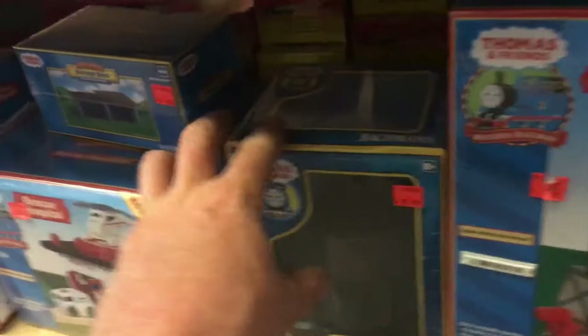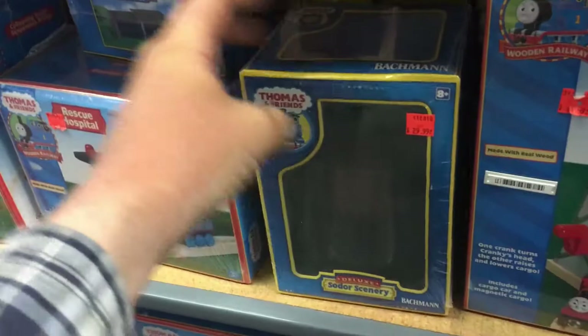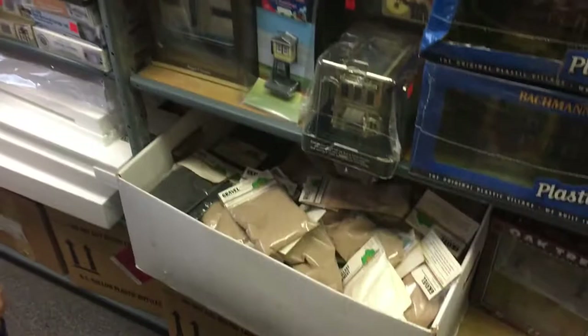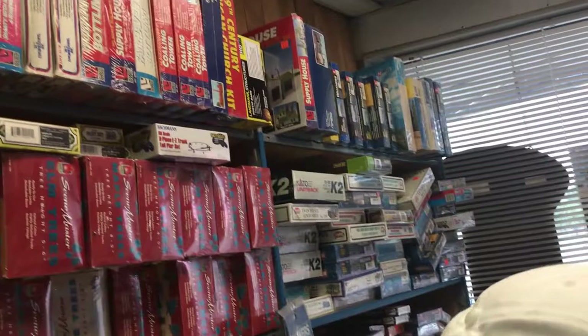Oh, look at this Amtrak set! There's the Bachmann Plasticville water tower from the Thomas line — that was one of the first times they released buildings. There's the storage shed. More wooden railway stuff here — bridge, hospital. There's Cranky; I think there's a couple of those. Over here is mostly building kits, maybe some scenery stuff. Look, they have a church — it's a cathedral, it's in Plasticville. Oh, look at this crossing gate! Look at the old packaging on it too.